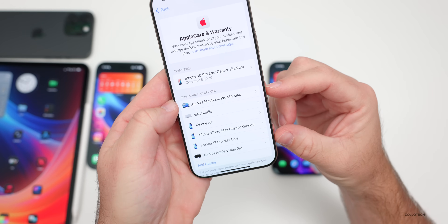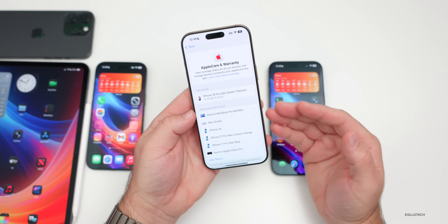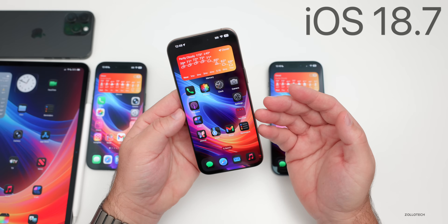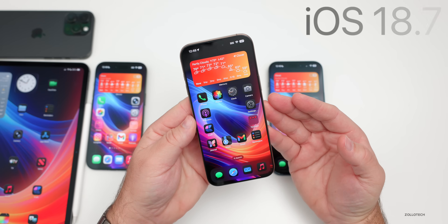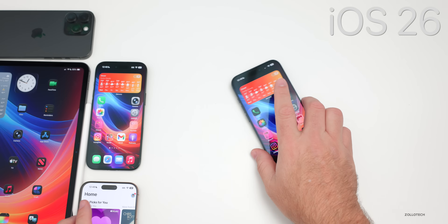Also with iOS 18.6 came the addition of AppleCare One, which allows a single subscription to cover all the different devices you have — you can add devices and it's cheaper than buying coverage one by one. iOS 18.7 was mostly just bug fixes and security updates, and currently we're on iOS 18.7.3.